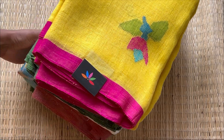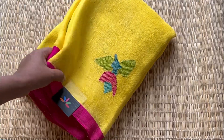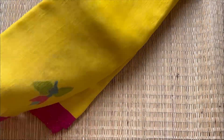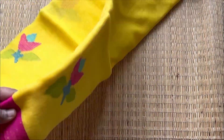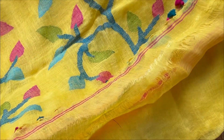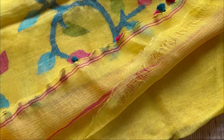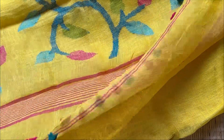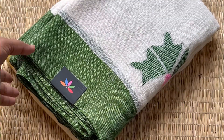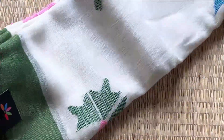Hi everyone, this is a detailed daylight video of beautiful pure linen jamdani sarees which we have in stock. The first is this bright yellow with pink border. The pallu has a beautiful floral jamdani weave and the ends are tasseled — you can see the close-up.